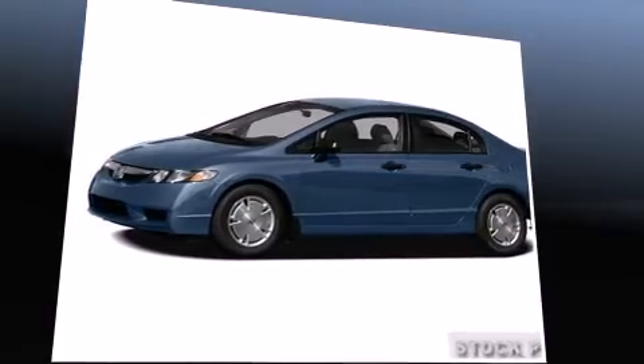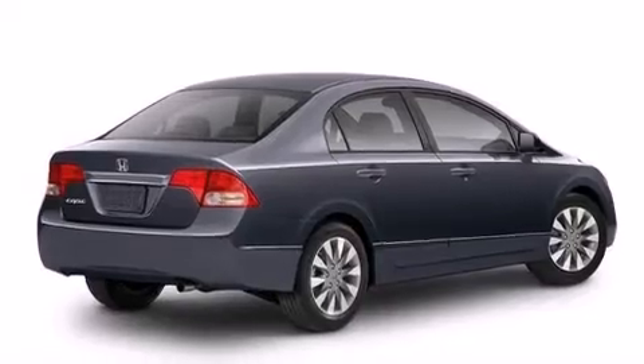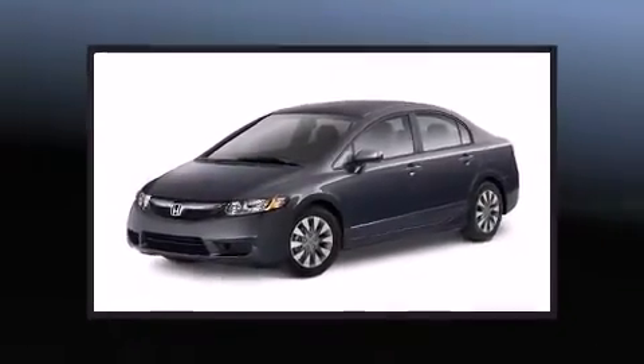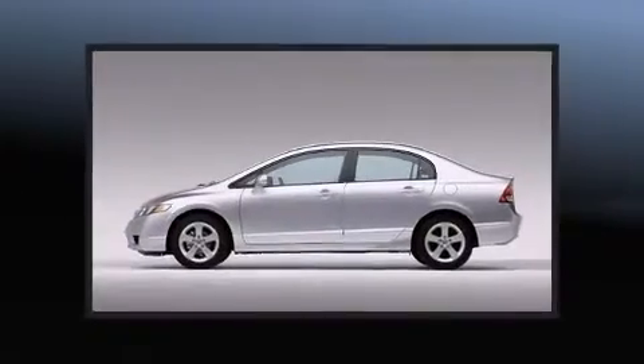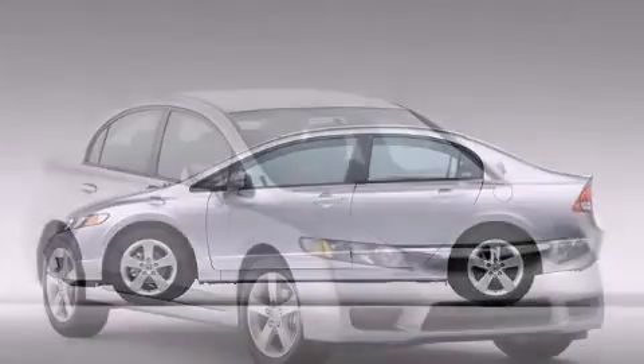Honda ensures the safety and security of its passengers with equipment such as dual front impact airbags, head curtain airbags, anti-whiplash front head restraints, ignition disabling, and four-wheel disc brakes with ABS. This car was designed with safety in mind, allowing you to drive with even greater assurance.